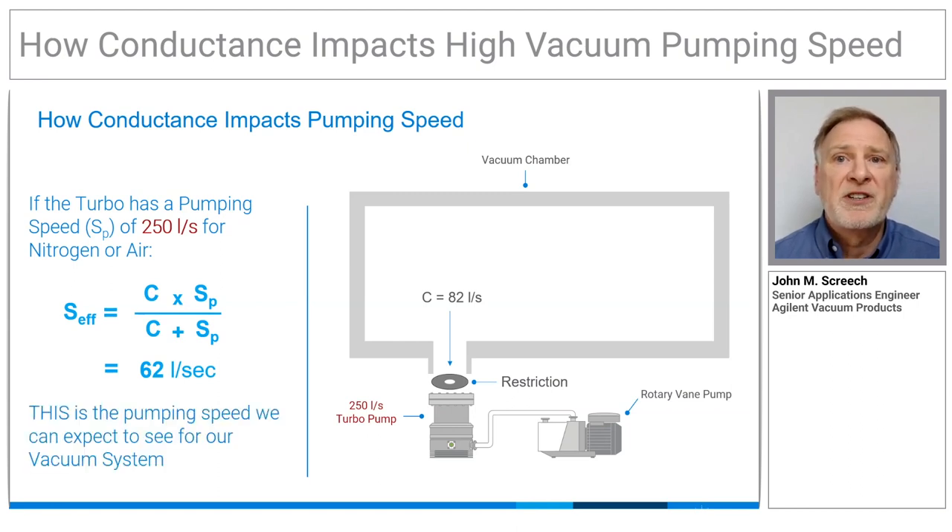We could double or triple the size of the pump here, but if we don't address the conductance limitation, we'll see negligible gains in our effective pumping speed.